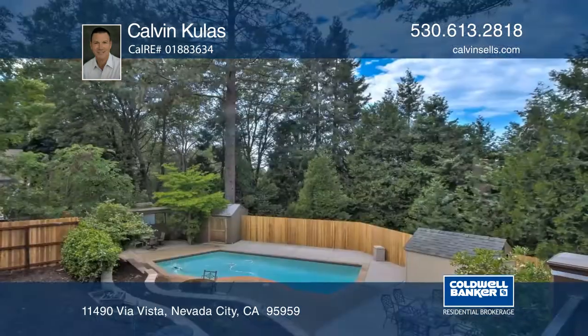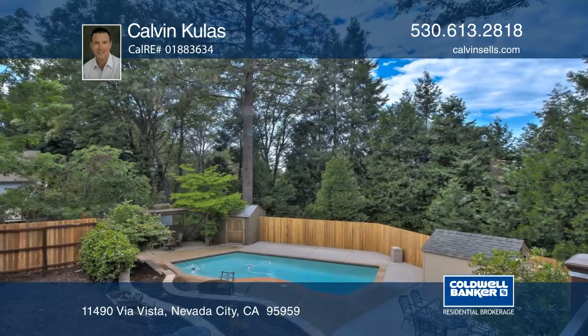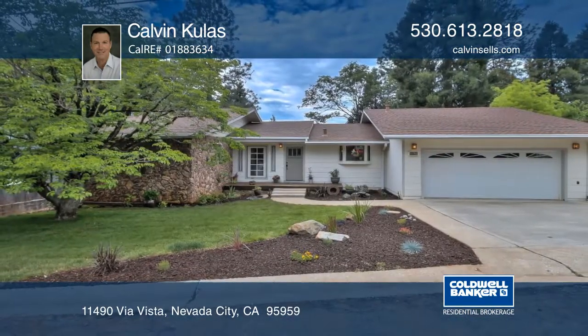There's also on-site parking for your boat, your RV, and your toys. Schedule your private tour with Calvin Kulas.